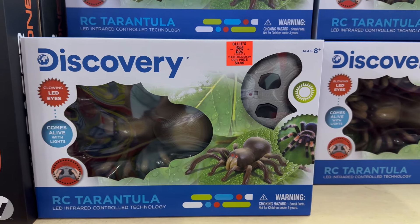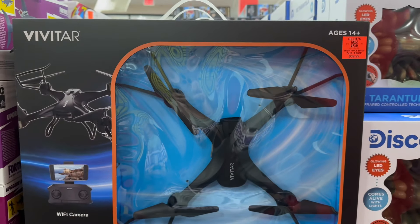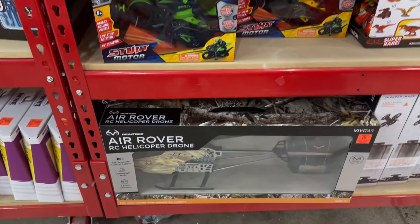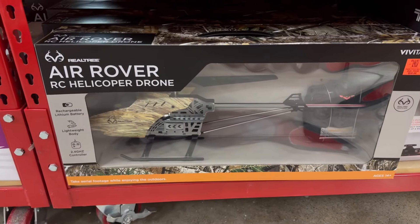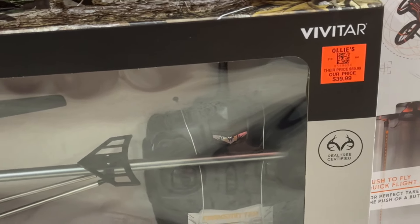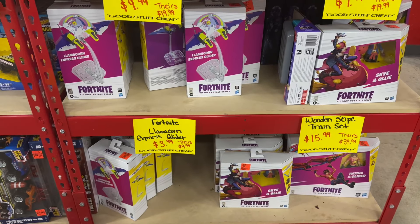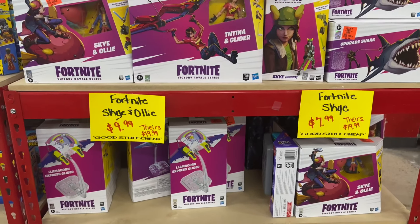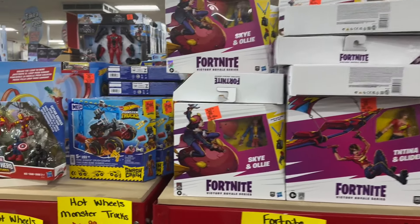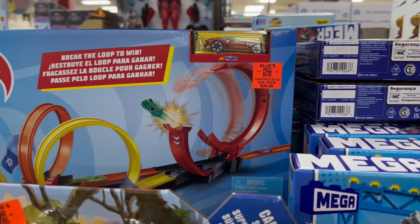This Discovery spider is pretty cool — it's a tarantula that you control with the remote. They have tons of different drones in stock and several different types of race cars. This is really cool for $39.99. Over here are some Fortnite action figures. They also have tons of Hot Wheels products, cars, and play sets.